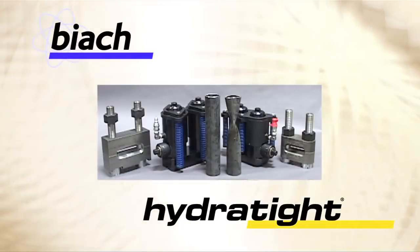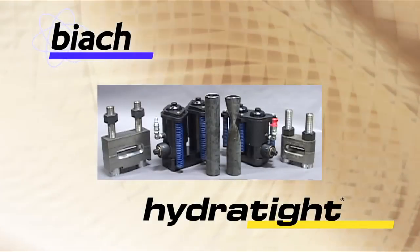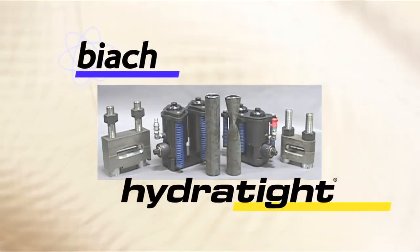The Hydraulic Crimping System — another in the Biak lineup of specialty tensioning solutions from Hydro-Tite.